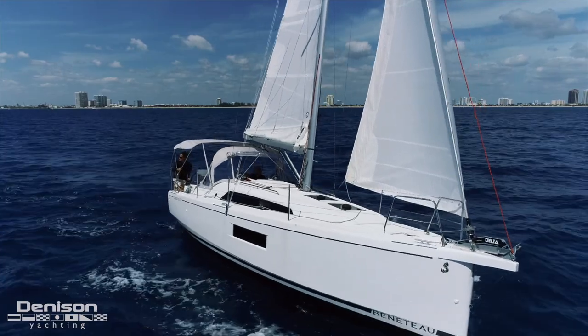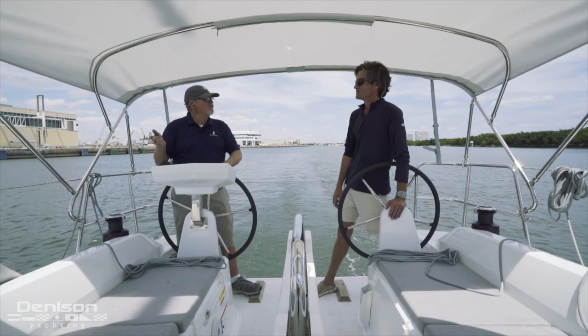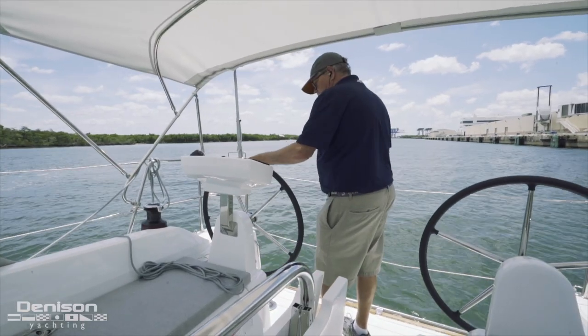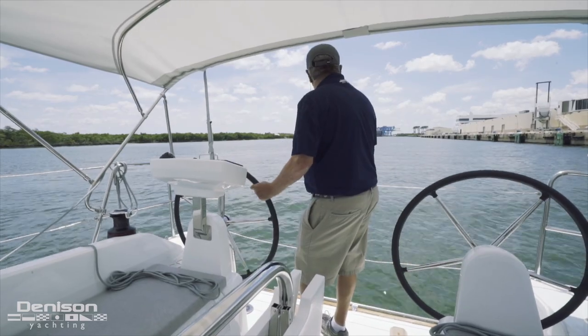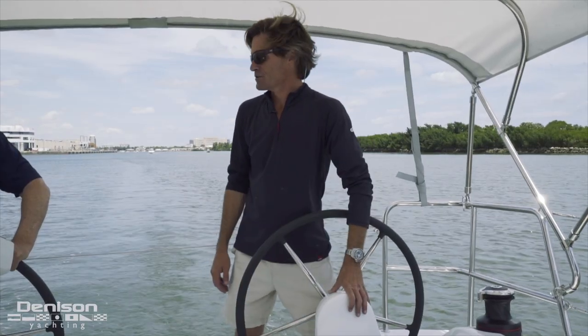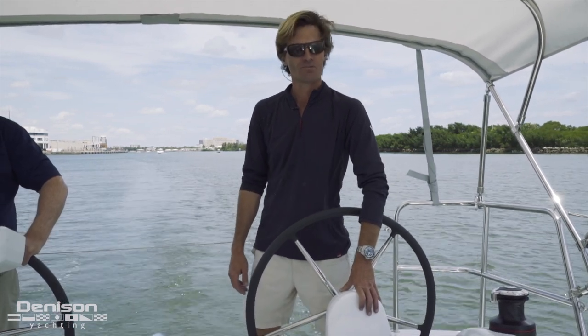Another thing we just did a few minutes ago — I like to always test the boat in power in reverse — and she backed beautifully for a long ways. I would say we must have backed at least a half mile in reverse. And you can definitely tell she's in line with her bigger sisters: the 40.1, the 46.1, the 51.1.